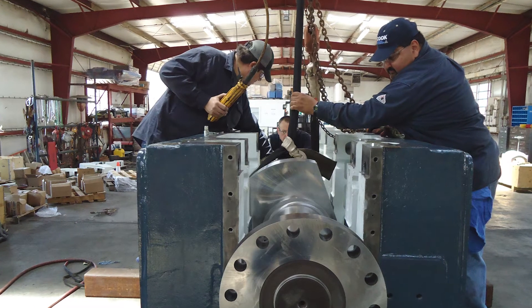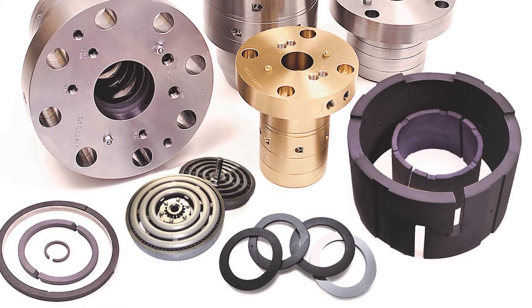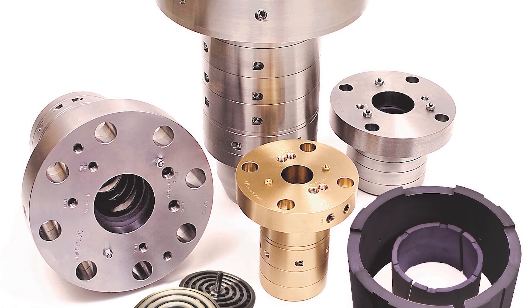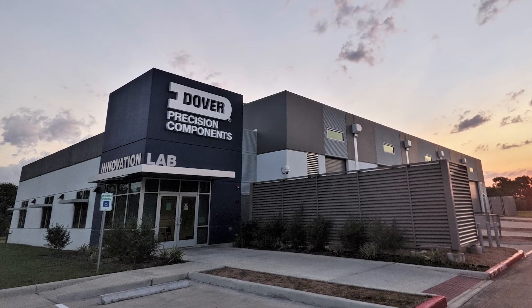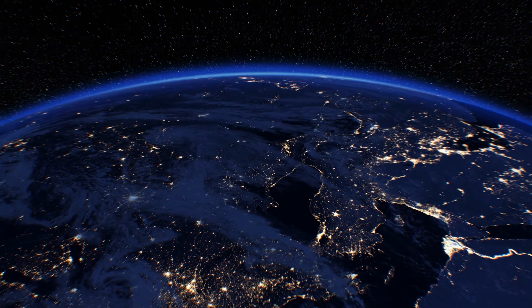With these kinds of custom engineered solutions and a comprehensive knowledge of compressor design and operation, Cook Compression addresses individual emissions hotspots and implements system-based emissions solutions. Ongoing innovation and collaboration with customers continues to drive new sustainability solutions, advancing the goals of our customers and the health of our planet.